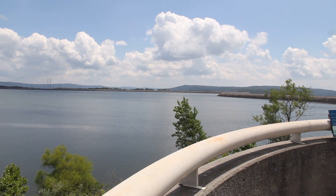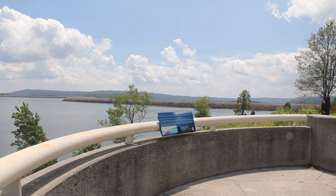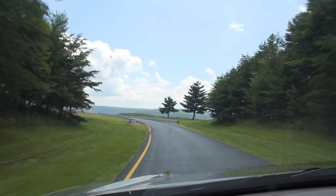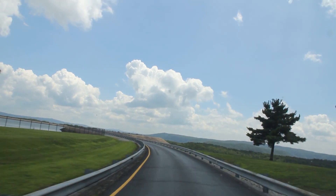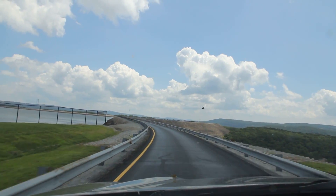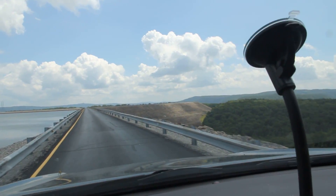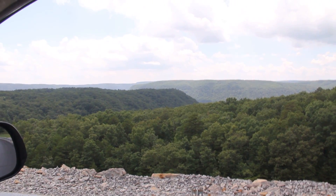You can see the dam off in the distance there — there's a road on top of it. And we'll be going there next.